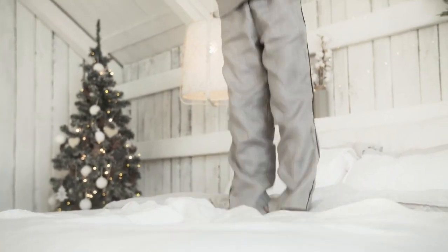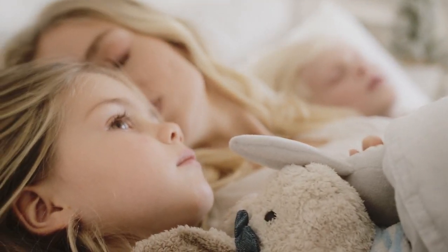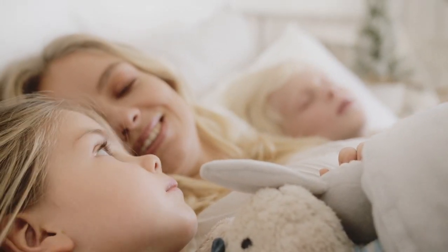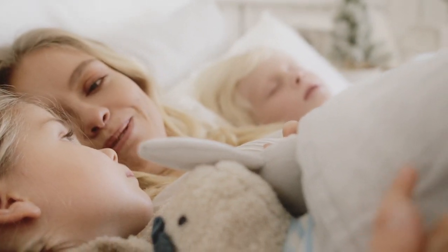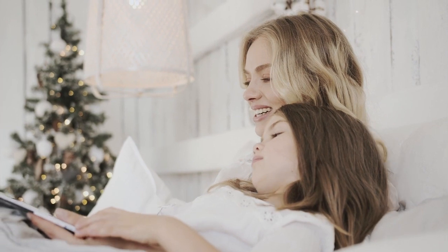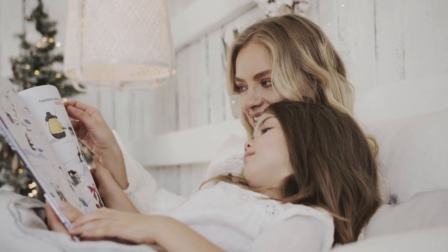Shoppers with a twin XL bed may notice that topper selections are limited in this size, as queen and king size beds are more popular. Not only is the addition of a twin XL mattress topper an affordable, effective solution, but it's perfect for anyone who can't replace or choose their own mattress, like teens heading off to college or kids going to camp for the summer. Let's start this video: Top 5 Best Twin XL Mattress Toppers.